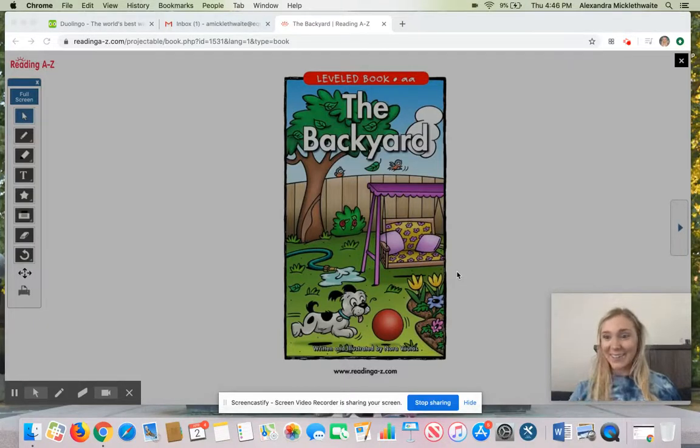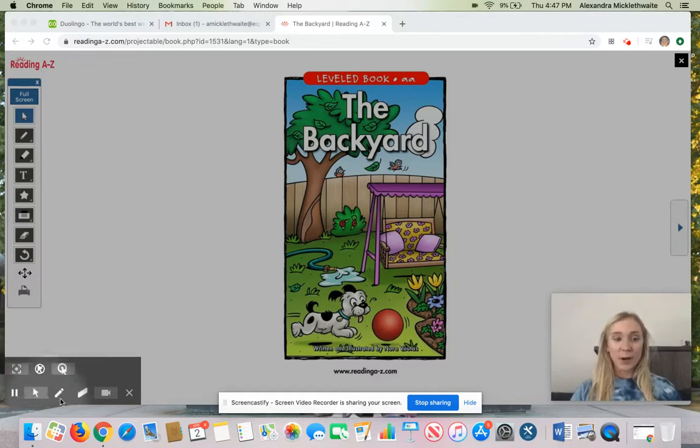Hello! Happy Friday! I figured out how to do this really fun way to read together. How cool is this? So we're going to start and we're going to read The Backyard together.